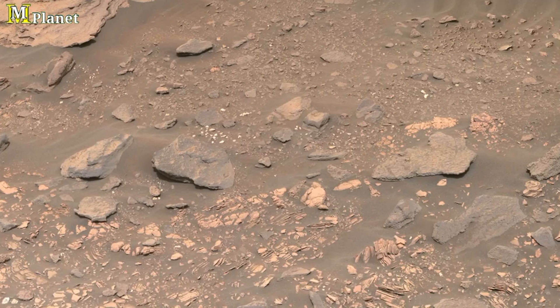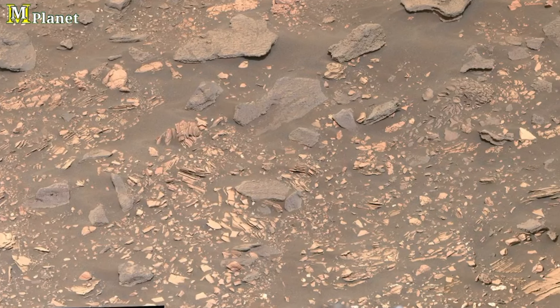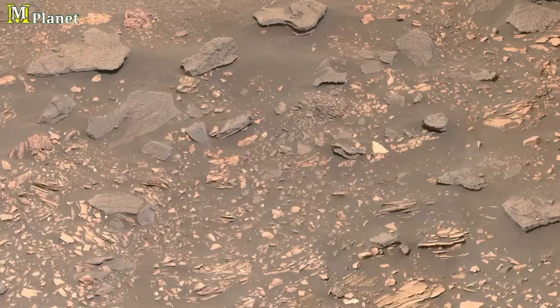Was it carved by wind erosion over millions of years, or is it a result of a unique geological process that took place when Mars had liquid water?